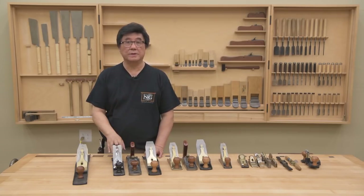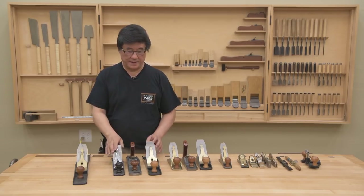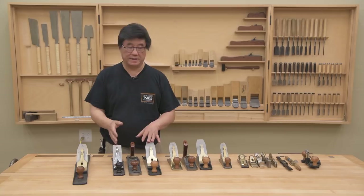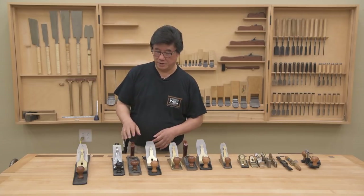These planes are also called jack planes — like the jack of all trades, these are the jack of all planes; they do a little bit of everything.